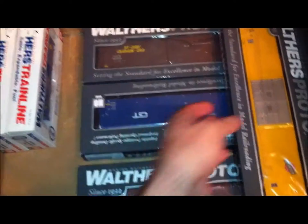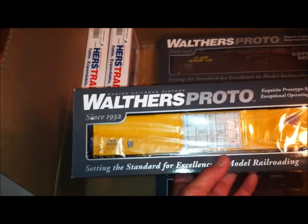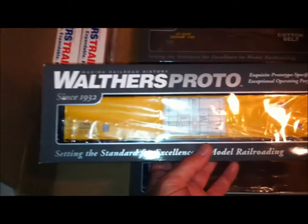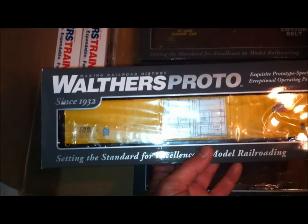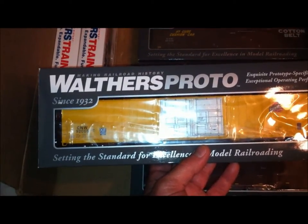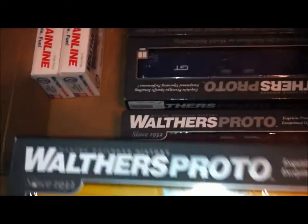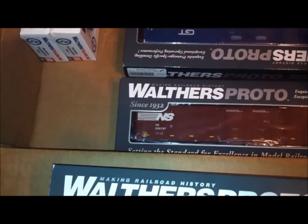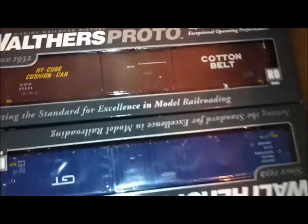Now the Walthers Proto is their best cars. These are the 86-foot auto parts high-cube box cars. I've got one of each: the Norfolk Southern, the Grand Trunk, the Cotton Belt, and the Northwestern.